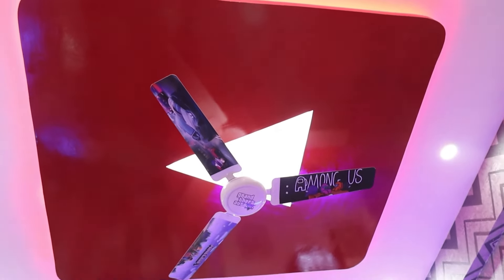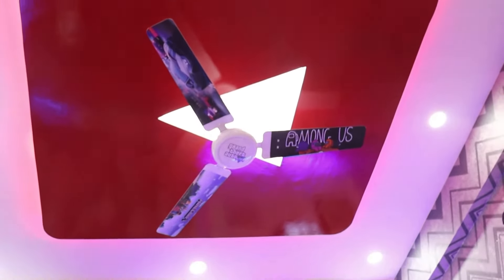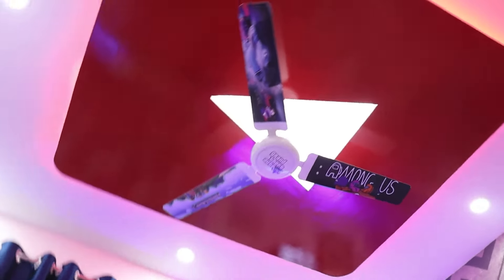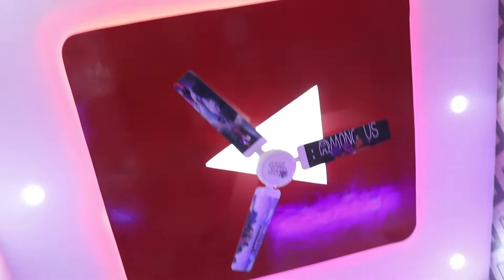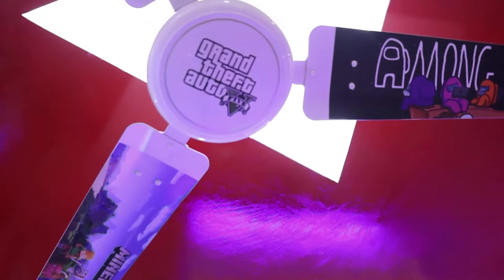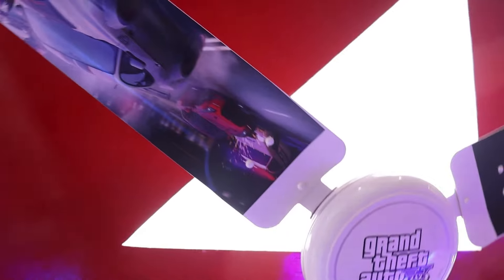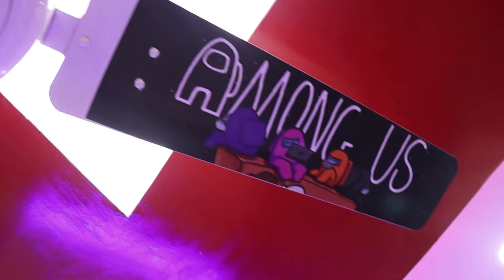I want to show you the YouTube logo — it's a bit hard to capture on camera because of the ceiling, but it looks really amazing in real life. Along with the YouTube logo, I also have my GTA 5 logo, Need for Speed, Among Us, and on the other side, Minecraft. It's really amazing.